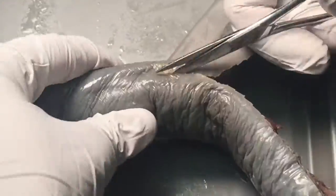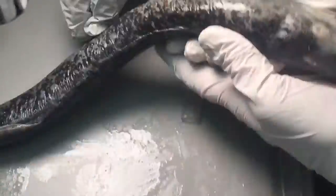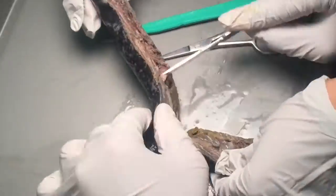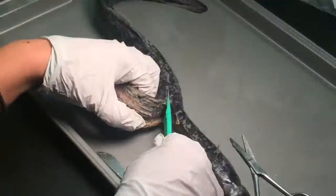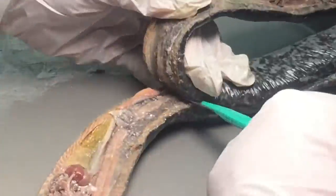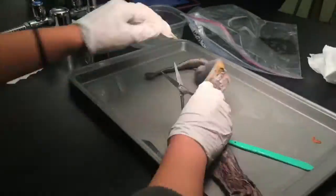And now we begin the dissection. What we did was we cut the lamprey in half from the top. Would you rather smell like a lamprey for the rest of your life, or have to put a lamprey in your pants every day for 10 minutes? Thought-provoking question.